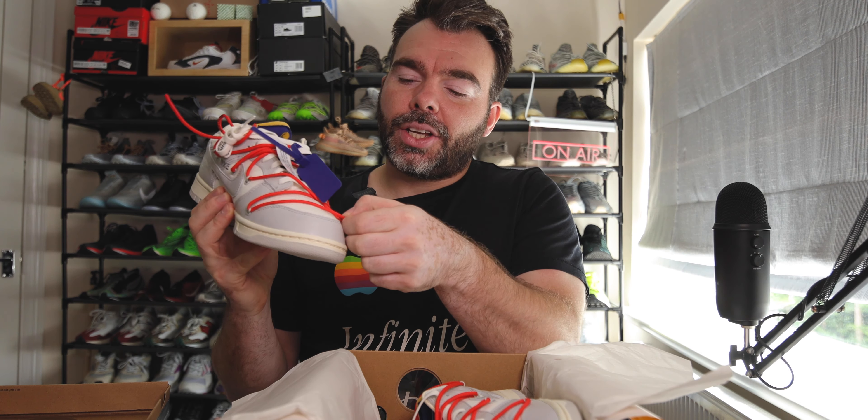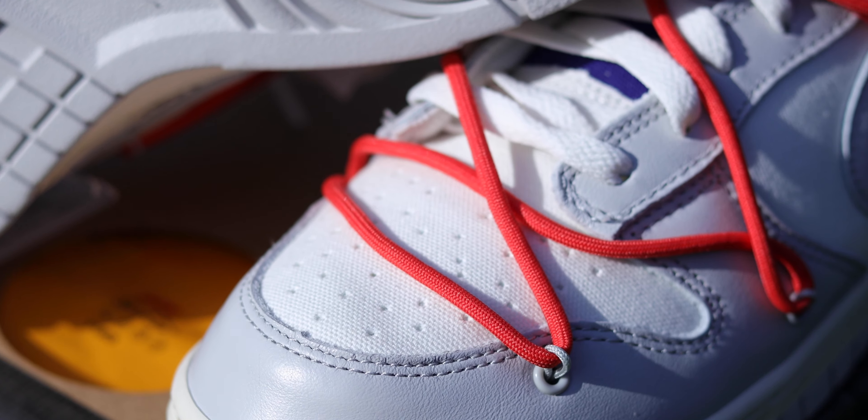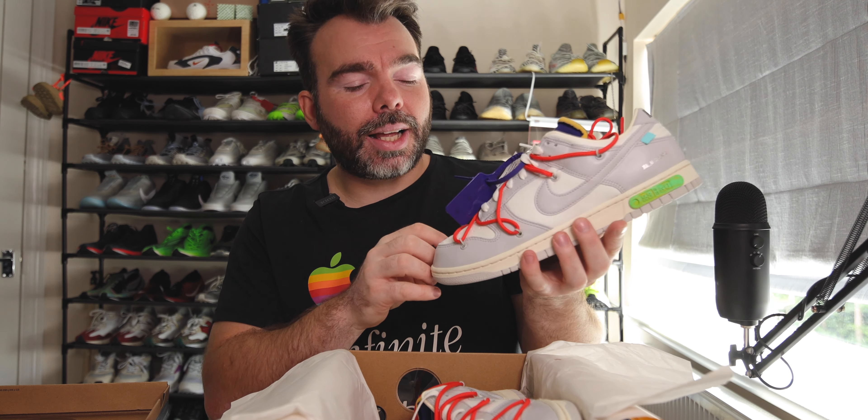One big thing about Off-White dunks is these strange holes dotted all around the shoe, through which a noodle-esque lace runs over the top of the traditional lacing system. Little loops through these holes allow you to attach this crazy external lacing system, giving a double lacing setup. In reality, removing the extra laces actually looks worse because of those holes — it's either keep them in, or buy a normal dunk.